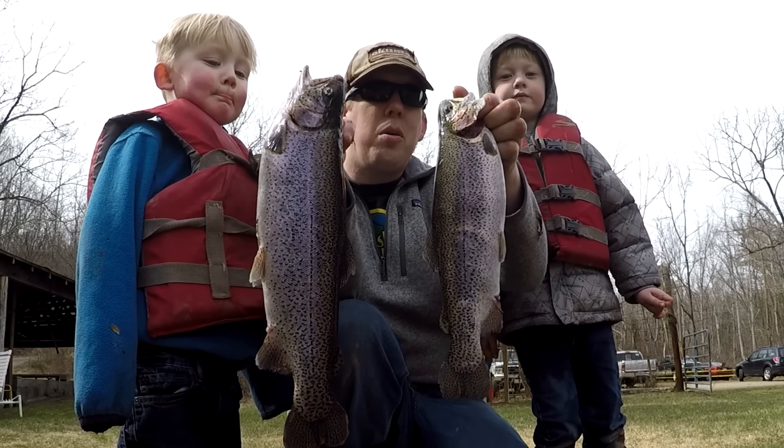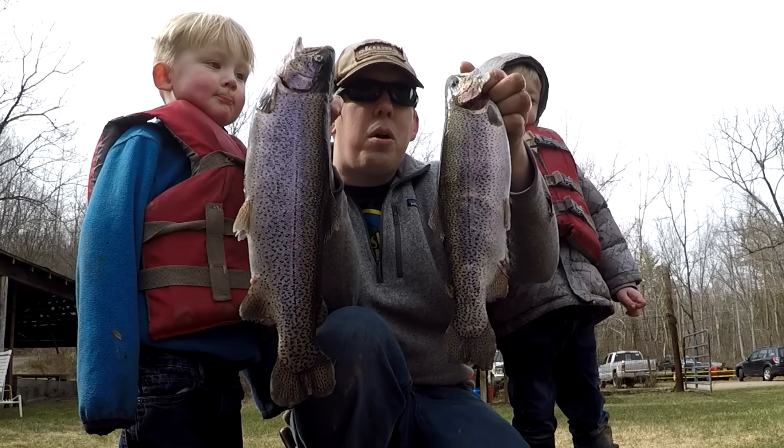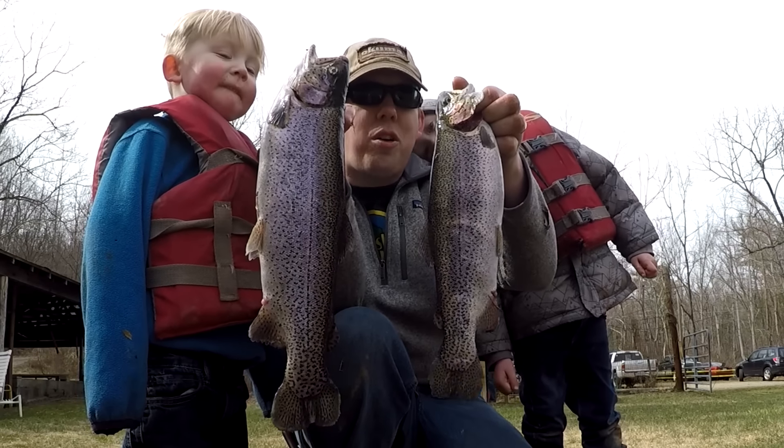Luke, Tom, and Nathan here with catsandcarb.com and today we're catching, cleaning, and cooking trout.